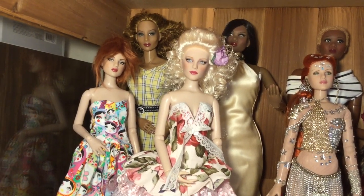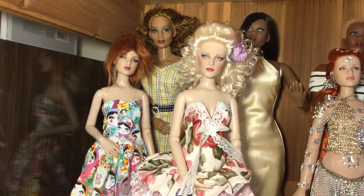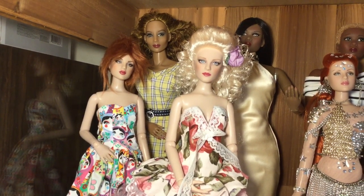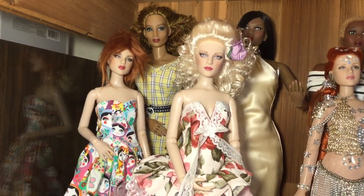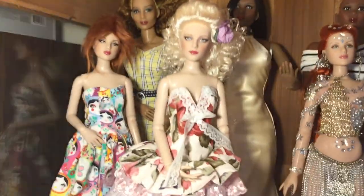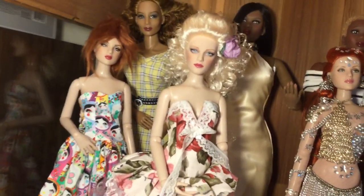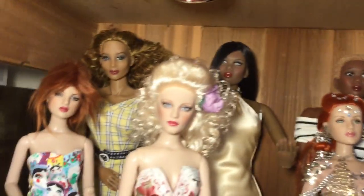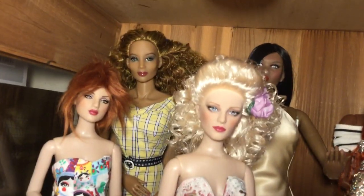Beside her is a basic Antoinette — on the Antoinette body — and you can change up her wig. And then behind her is some of my CED dolls.